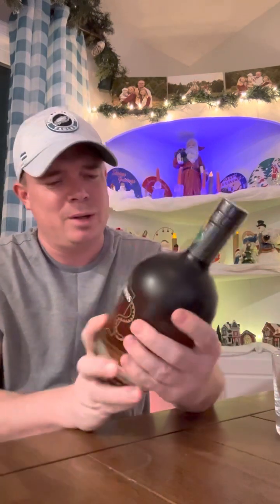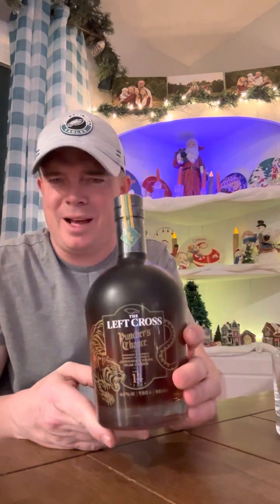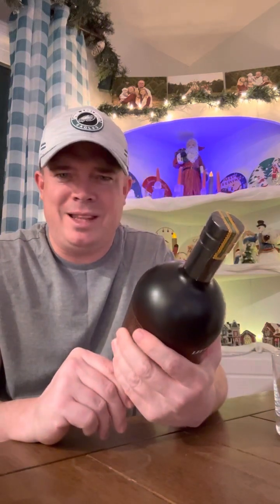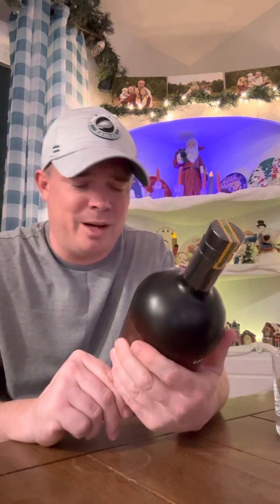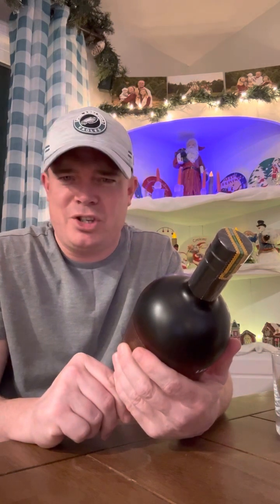I'm going to push that to the side, and then wash it down with a very special bottle of bourbon that was delivered to me today. A client of mine shipped this to me. I looked this up — this is quite the exquisite, expensive bottle of bourbon. It's called The Left Cross, Puncher's Chance. Got high hopes for this.